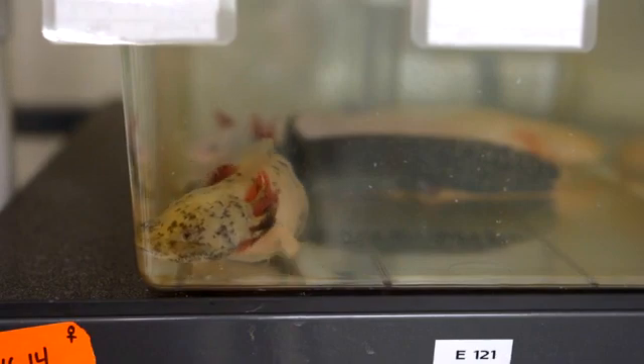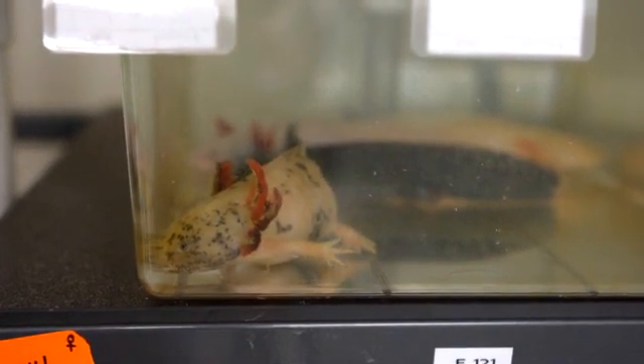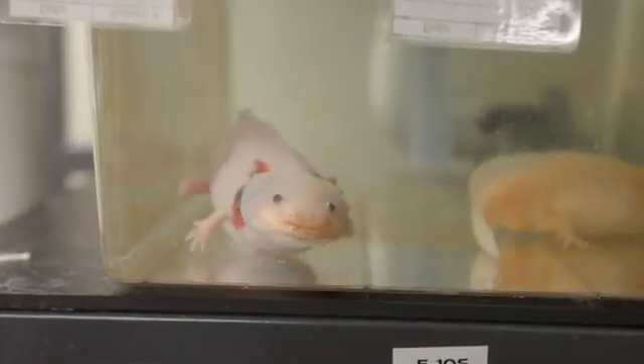The axolotl provides the best model for studying tissue regeneration. They can regenerate so many of their body parts — their limbs, their brain even, their spinal cord. Having a genome assembly now is really a game changer for the axolotl community.